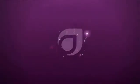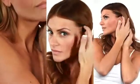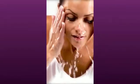Ageless. It's what everyone wants to be. While there may not be a fountain of youth, you can do something to prevent and reverse the signs of aging. Enter Ageless, Agile's revolutionary all-gel, all-natural anti-aging skin care system.